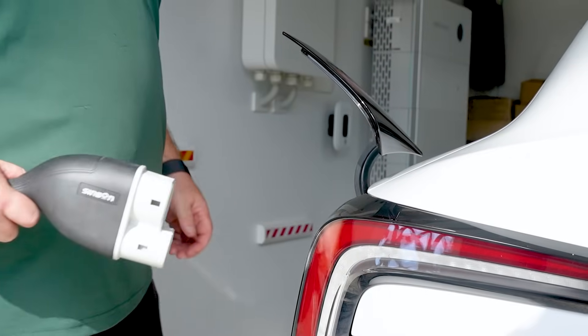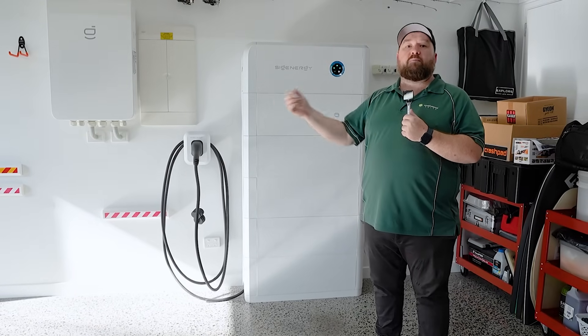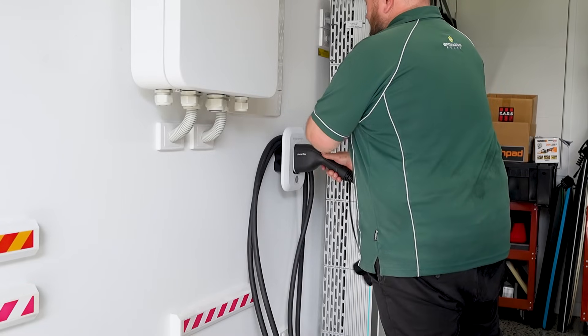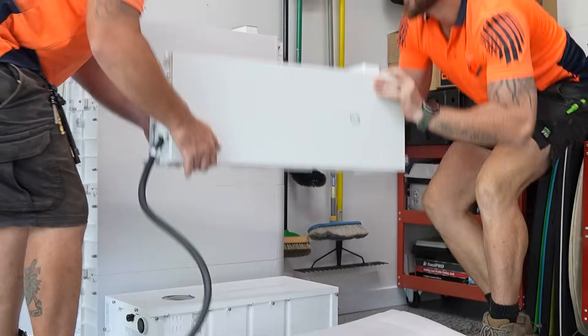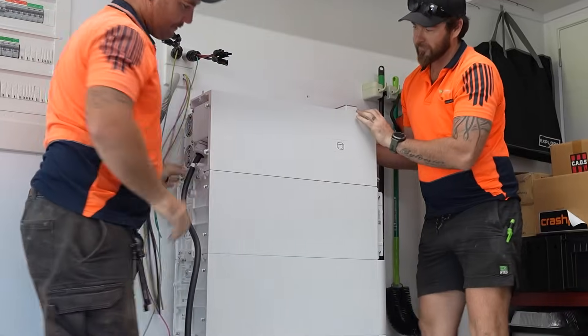One of the other main features of the system being bidirectional is that in the future here in Australia, you're going to see cars coming onto the market where you can plug the car in at night and use some of the battery within the car to supplement the energy usage from your battery system into the house. No other manufacturer has managed to bring one of these to market yet, and nobody else has an integrated one that sits seamlessly between inverter and battery stack and fully integrates with the system.